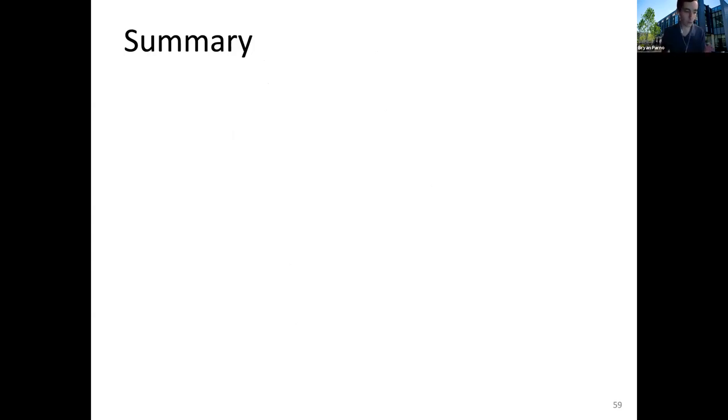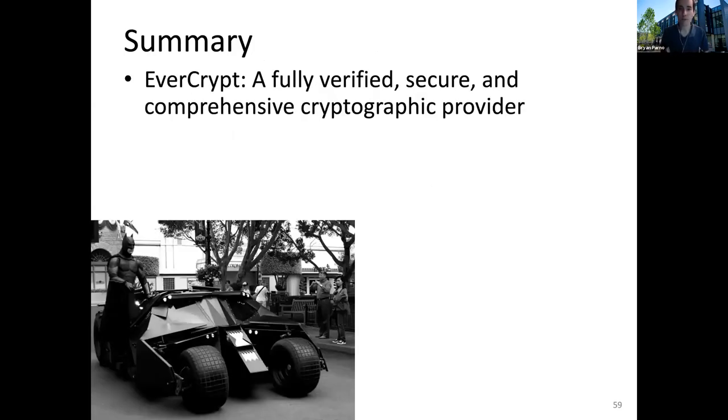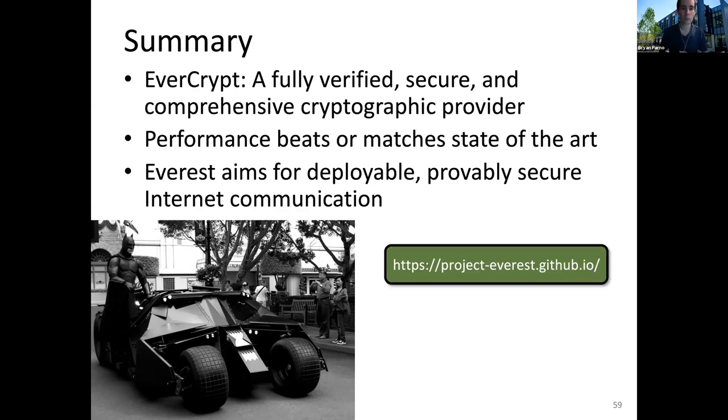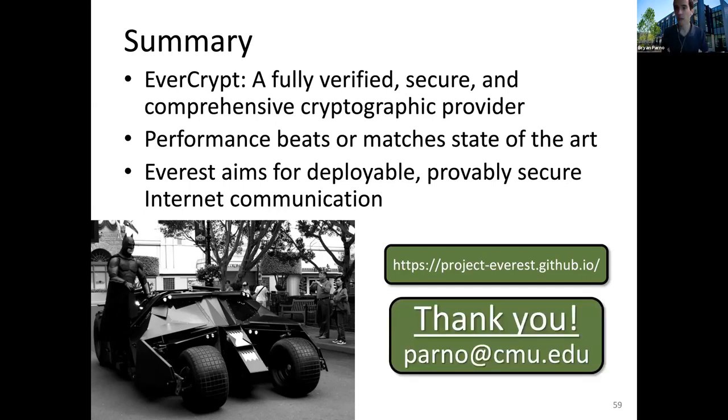Just to summarize: with EverCrypt, we've hopefully offered you the car of your dreams. It's fully verified, secure, and comprehensive — offering more cryptographic algorithms than you can possibly fit in your utility belt, while also giving you all the great performance you want from state-of-the-art cryptographic systems. We've done this in the context of the larger Everest project, which aims to provide deployable, truly secure communication at an internet scale. Thank you so much for paying attention to this virtual talk.